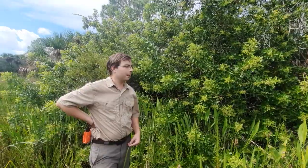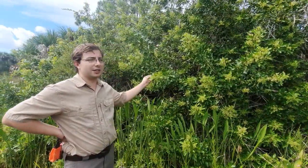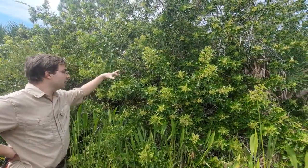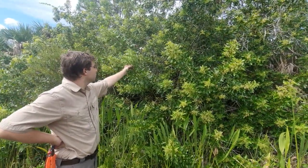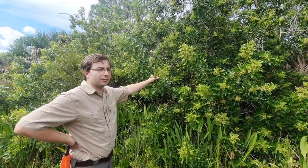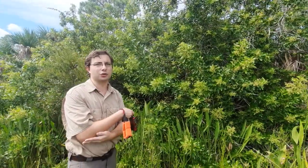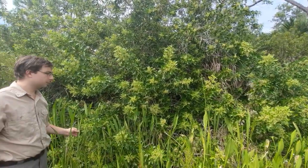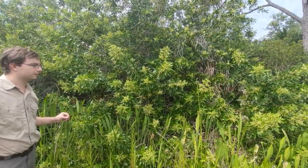Is there any particular bio-control for the Brazilian pepper tree? There wasn't until just this year, when they released something called the Brazilian pepper thrip, which doesn't kill the whole tree but really eats and cuts back on the last six inches of the branch. Since most of the flowers and fruits are on the ends of the branches, these thrips really slow the spread — but we still have to work to remove the original trees. So in a sense, it is still a work in progress.